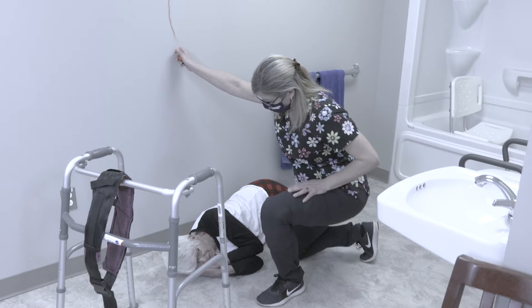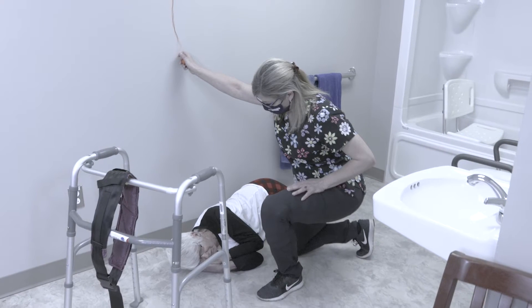Before we watch the care providers help Vanessa get up and into the chair after a fall, we want to reassure you that her primary care provider has checked Vanessa's care plan and understands her safe handling and mobility plan.